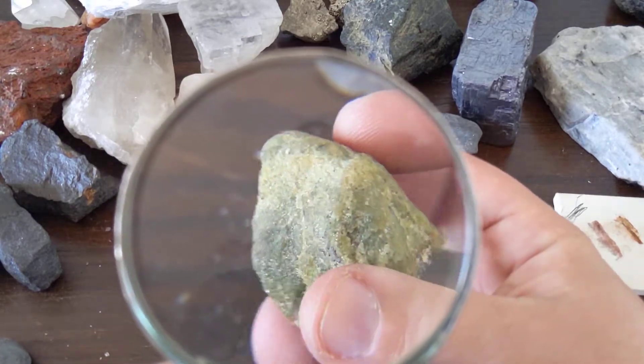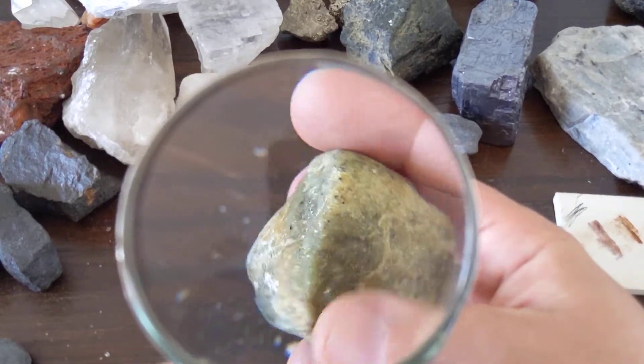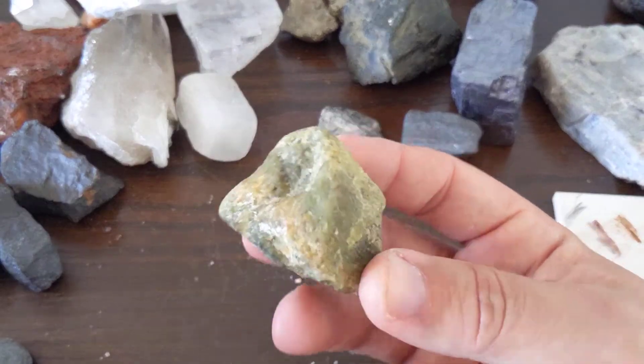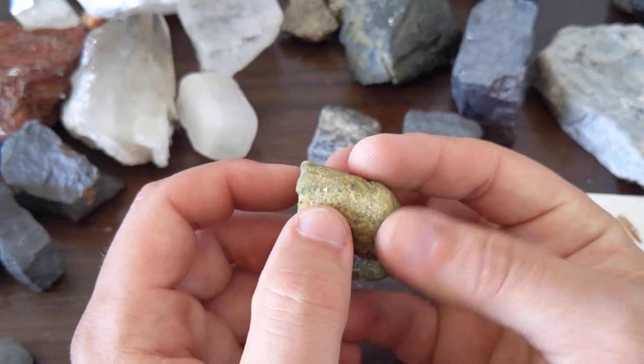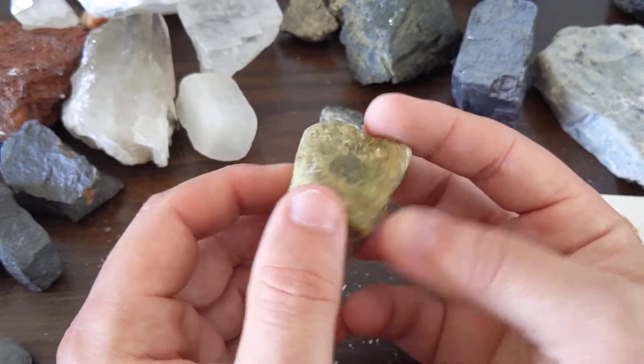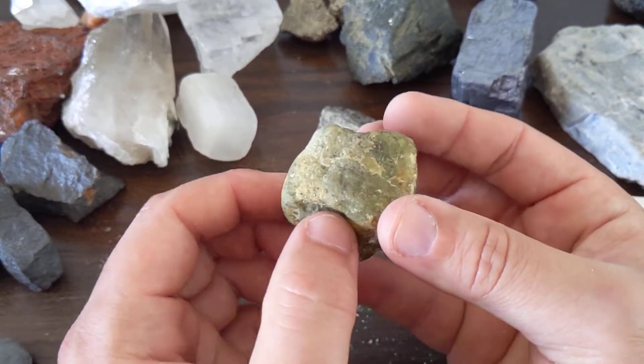Olivine, as the name suggests, kind of has an olive color to it. If I weather this — if I set this outside for about 100 years or so — it will turn to a much lighter yellow color, but it's still definitely greenish.